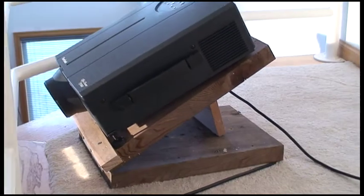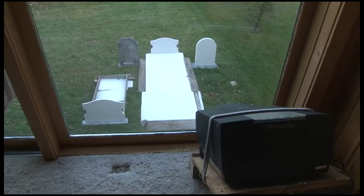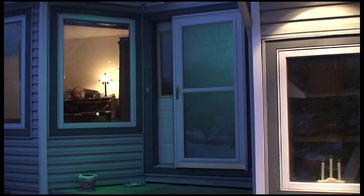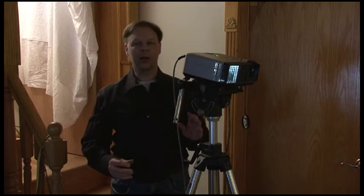A number of homemade video projector mounts you can make quickly from common materials give you fast, safe, and durable video projector platforms that work for a wide range of effect situations. Video camera tripod mounting of video projectors is also covered for quick and convenient effects.